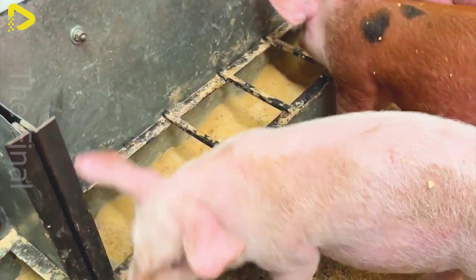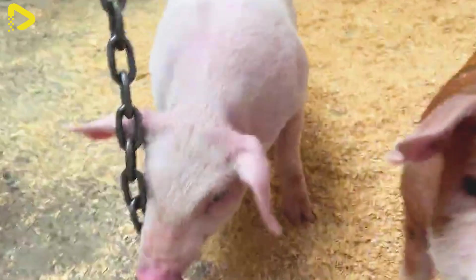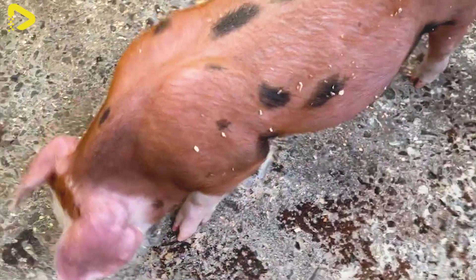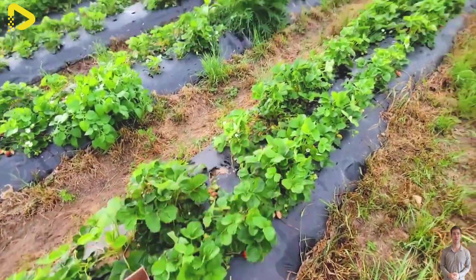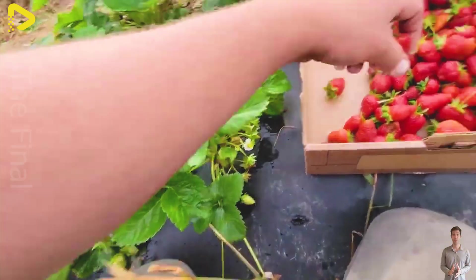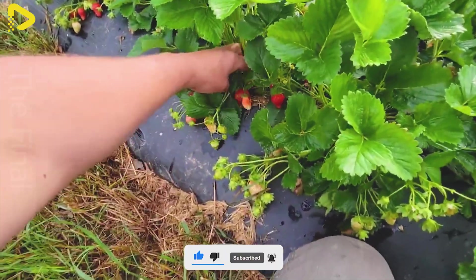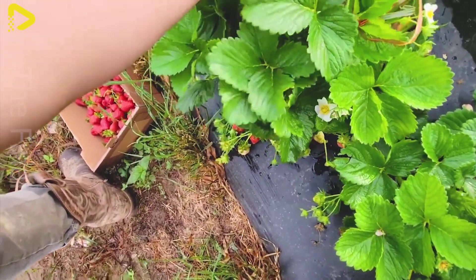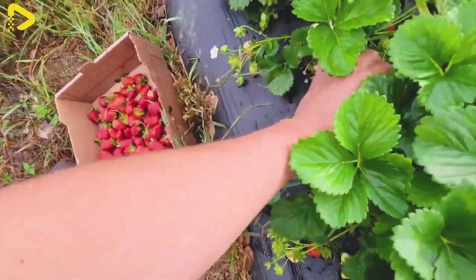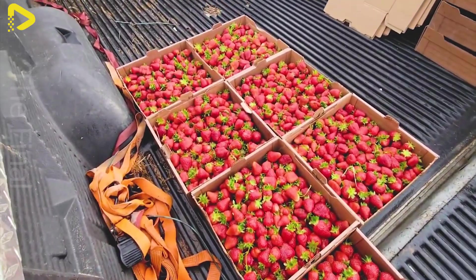With modern cultivation techniques and high yields, strawberries not only satisfy domestic demand, but are also extensively exported. The strawberry industry in the U.S. has grown significantly with modern farming methods, primarily using two cultivation techniques: open field farming with plastic mulch and greenhouse farming. California leads the industry, accounting for over 90% of the country's strawberry production, with more than 14,000 hectares of farmland. Other states such as Florida, Oregon, and North Carolina also contribute, but on a smaller scale.